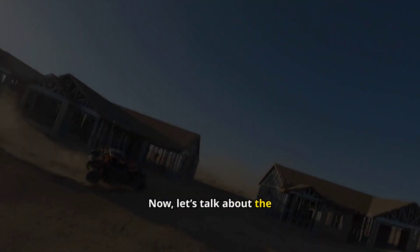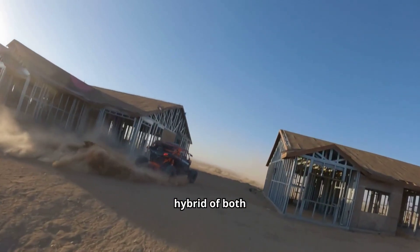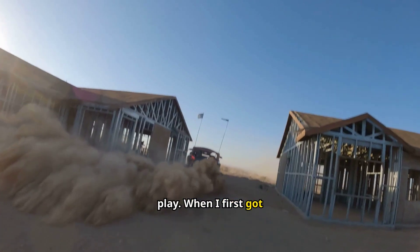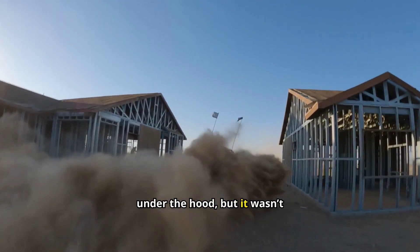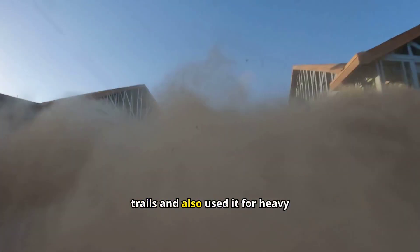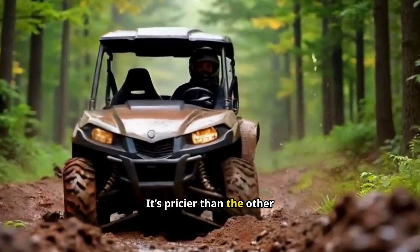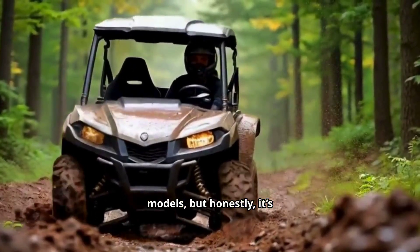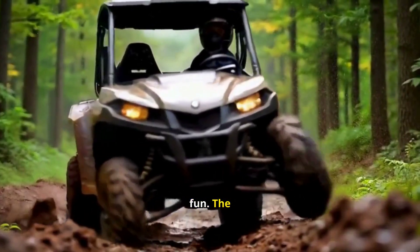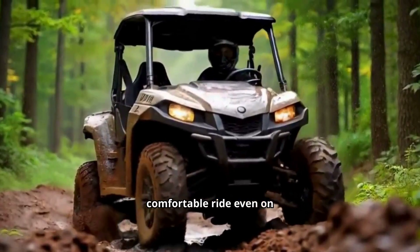Now let's talk about the Arctic Cat Havoc. This one is interesting because it's a hybrid of both worlds — work and play. When I first got in, I could feel the power under the hood. But it wasn't just the speed that impressed me. I took it on trails and also used it for heavy work, and it handled both with ease. It's pricier than the other models, but honestly it's worth it if you're looking for that balance between utility and fun. The Havoc is versatile, powerful, and offers a comfortable ride even on bumpy terrain.